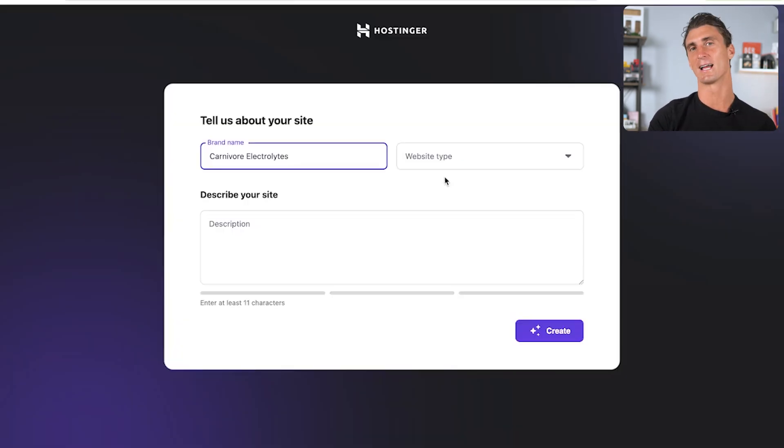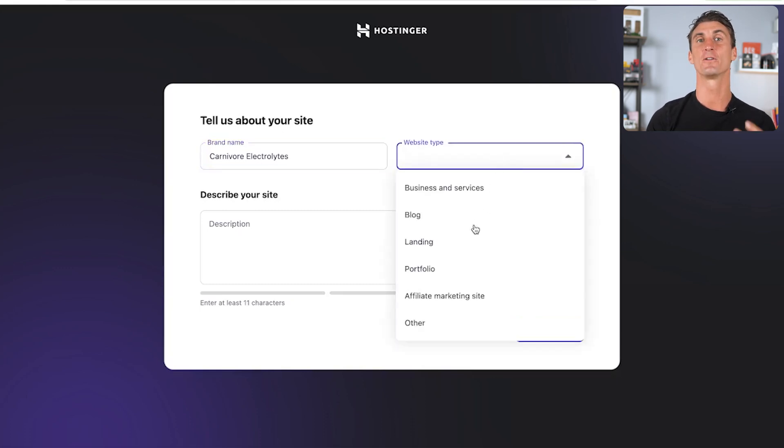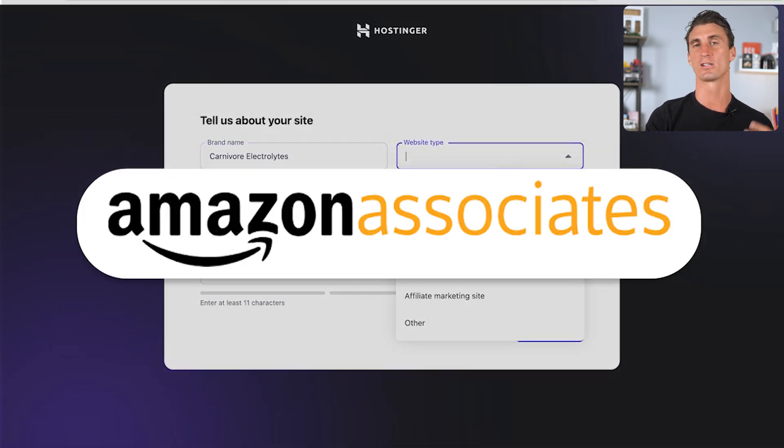The website type is important. We're going to be creating an affiliate marketing site — that's basically where you sell other people's products and receive a percentage of the sale as a commission. On this website we'll be selling Carnivore Electrolytes as well as other people's products, using the Amazon Associates program where you can sell any product on Amazon and earn a percentage of the sale.